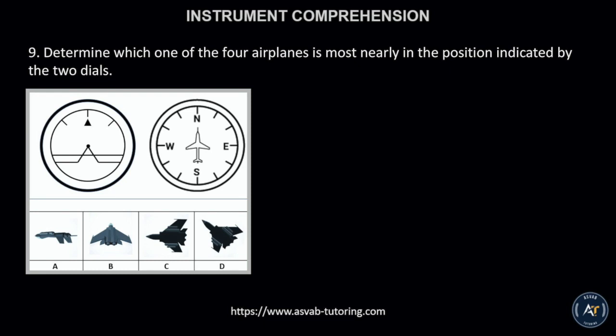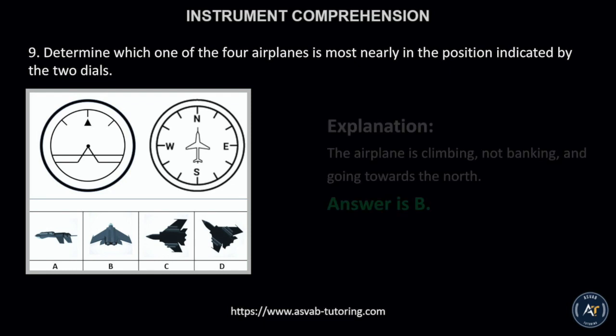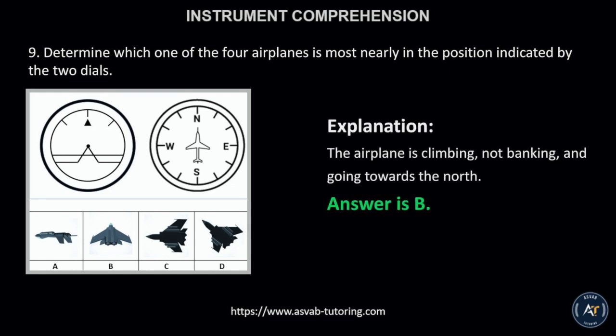Number 9. Determine which one of the four airplanes is most nearly in the position indicated by the two dials. This is because the airplane is climbing, not banking, and going towards the north.